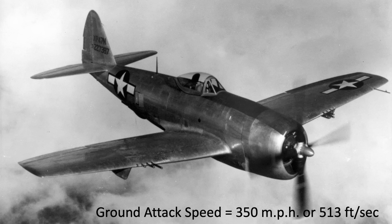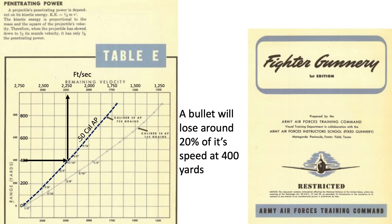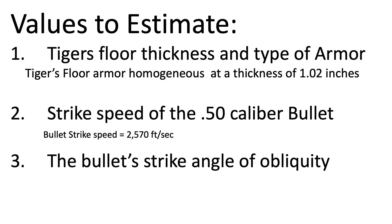Assuming the P-47's ground attack speed of 350 miles per hour, or 513 feet per second, this chart from an Army Air Force training manual titled 'Fighter Gunnery' outlines the reduction in bullet speed. The dotted curve represents the .50 caliber armor-piercing bullet, which will lose 20% of its velocity at a distance of 1,200 feet. Adding plane speed to muzzle speed and reducing by 20% for drag at 400 yards, the .50 caliber armor-piercing bullet will strike the Tiger at a speed of 2,570 feet per second.